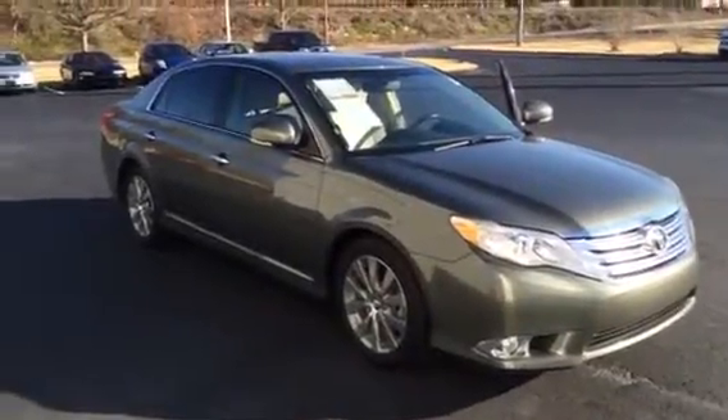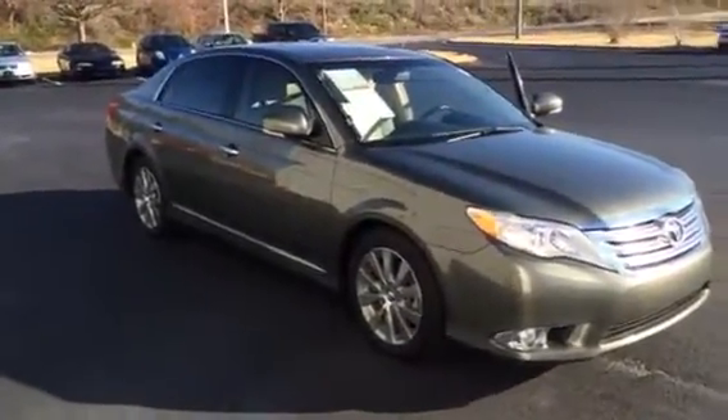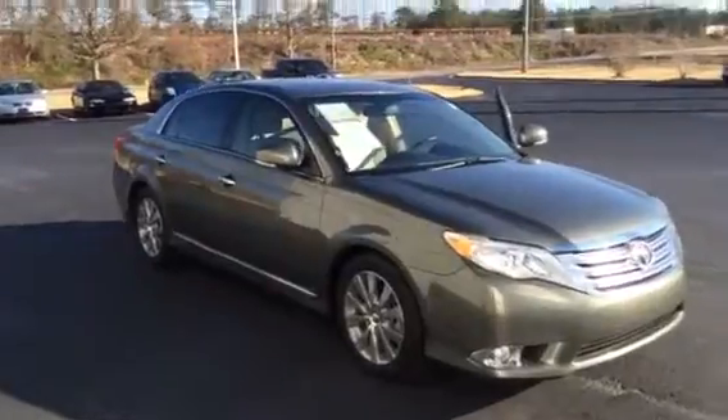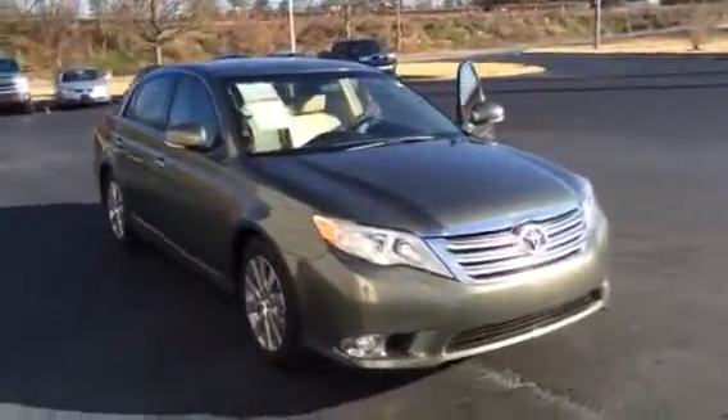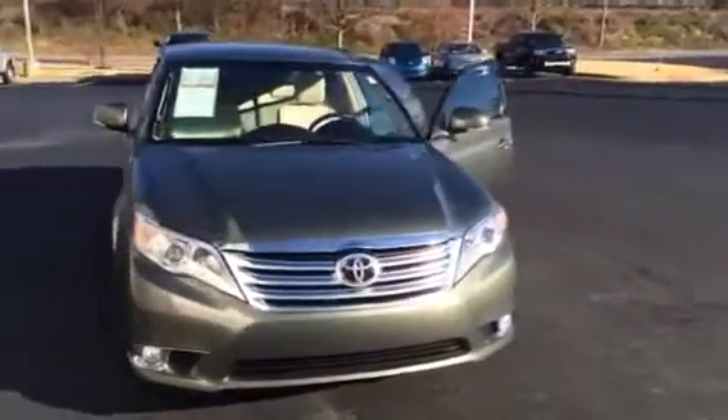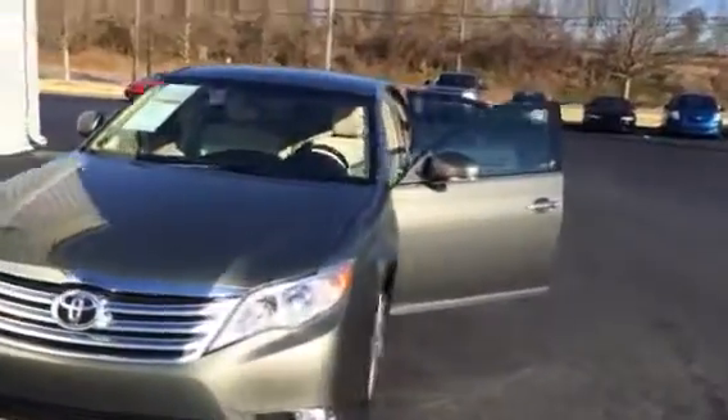Hey Jones family, this is Macaulay with LaGrange Toyota and I was just showing you your 2011 Toyota Avalon Limited — alloy wheels, fog lights, you can see it's green in color.